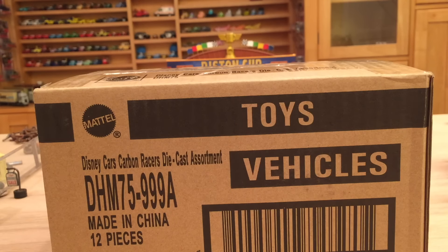Hey, what's up everybody and welcome to a review and unboxing of Carbon Racers Case A.